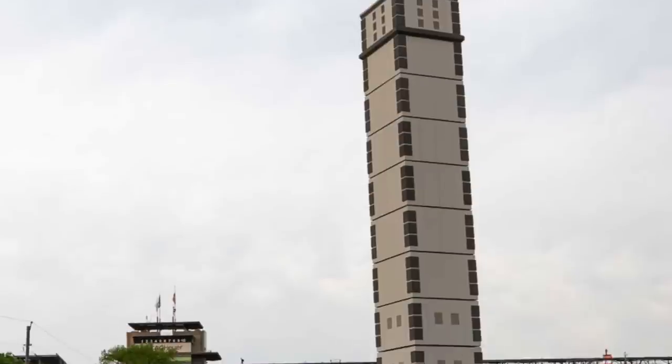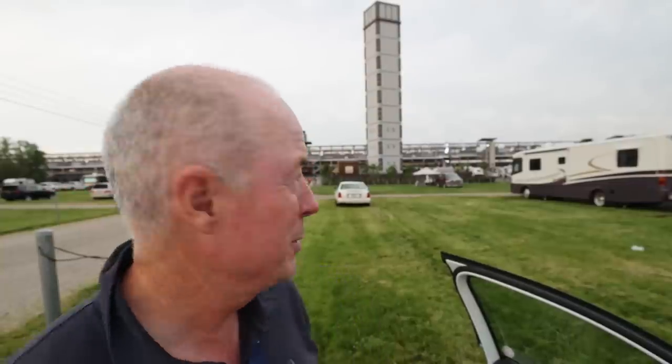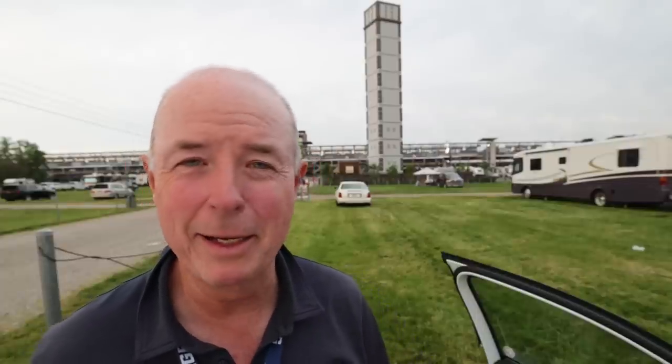Just outside the track there's this tall building with no windows that looks like a small apartment block — it's actually a cell tower. Apparently the boss of a cellular phone company came to an Indy 500 race, couldn't make a call, and had it installed. That's why the internet was spectacular here this weekend.